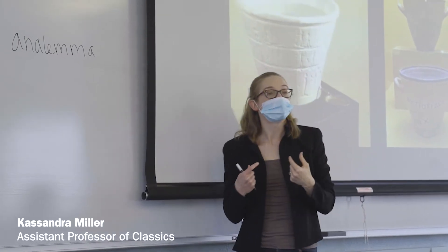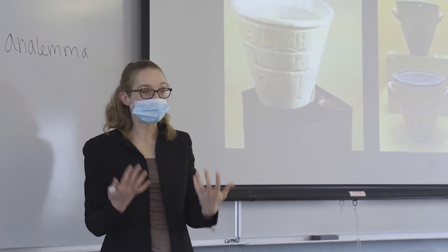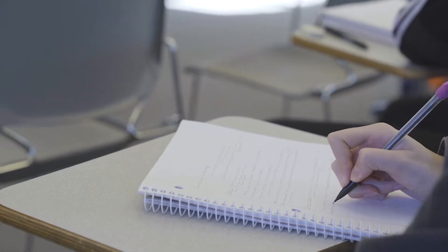This course introduces students to ancient Greek and Roman scientific inquiry and technological development, tracing how these have influenced later approaches. We study astronomy, timekeeping, writing, and more.